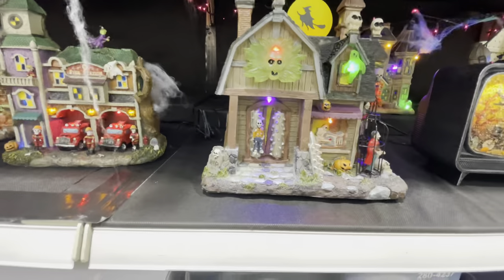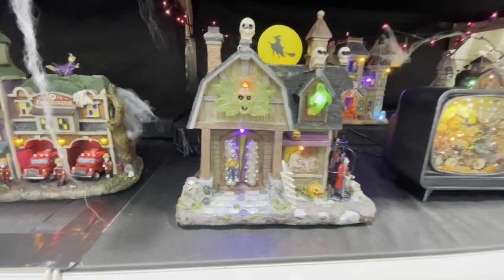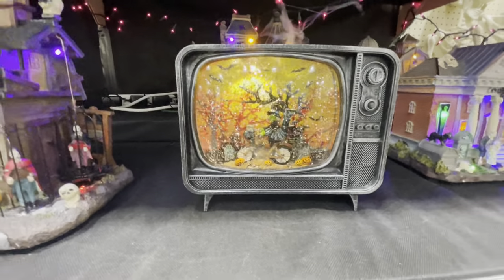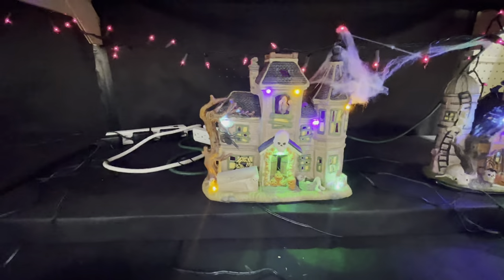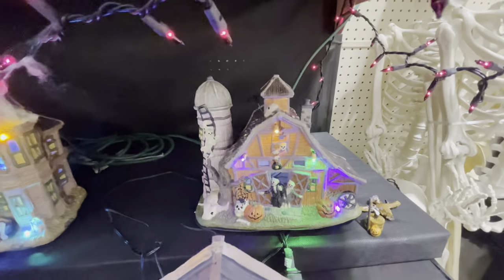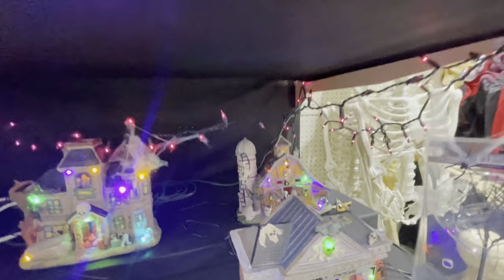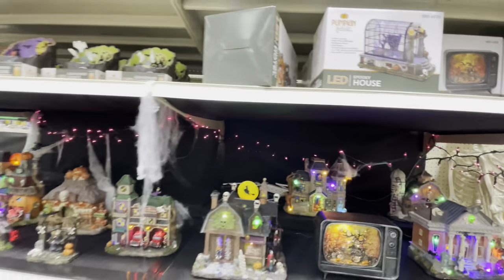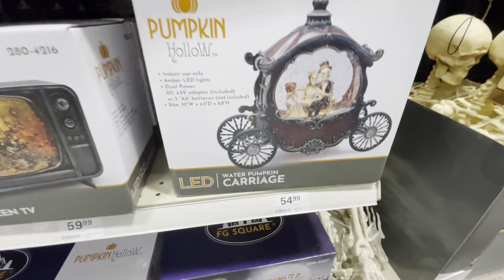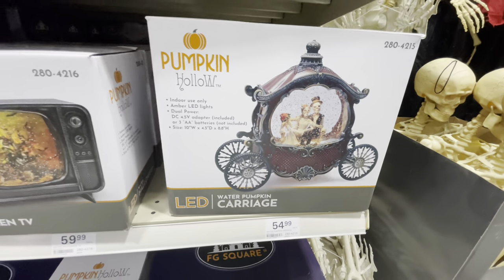Is this Beetlejuice's house? It looks like it. There's another haunted house back there — that one's pretty big. Here's the haunted courthouse, and then back there is like a little barn. These are so neat. Let's try to look for some prices. So $55 for that one. The TV was $60.